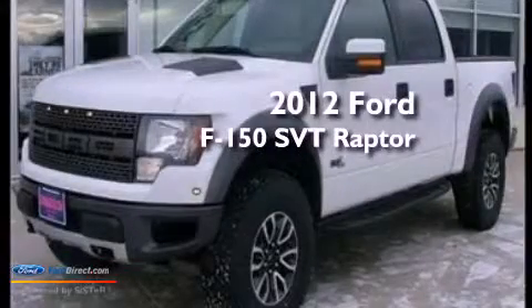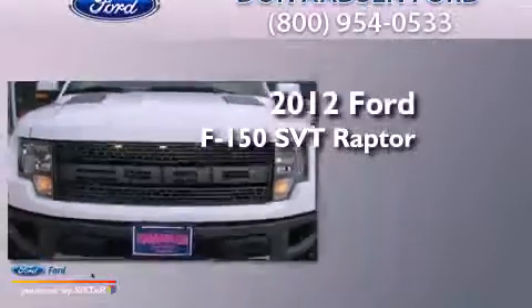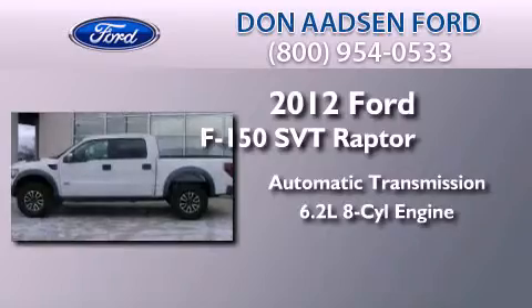This is a 2012 Ford F150 SVT Raptor. This truck has an automatic transmission and a 6.2-liter V8.